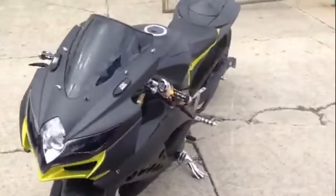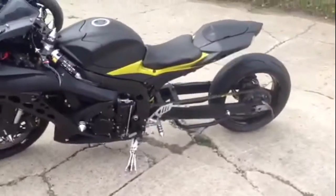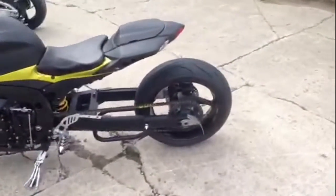You can stand out from the crowd on this custom Gixxer. It's got custom paint, extended swing arm, custom levers, custom frame sliders, LED lights and more.